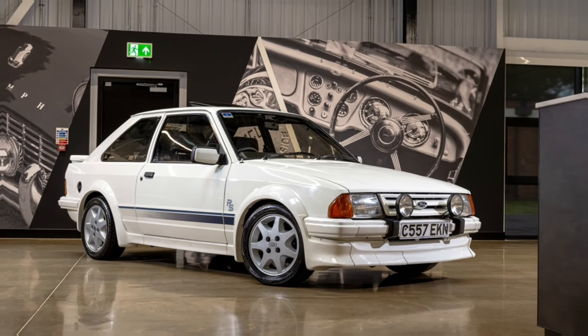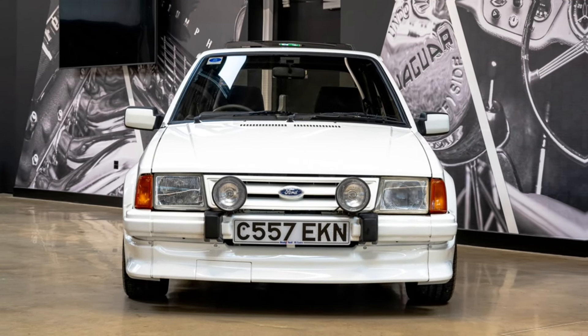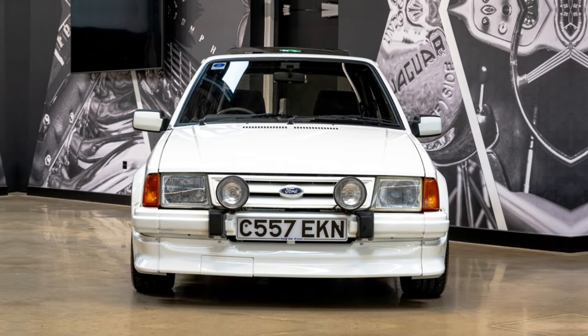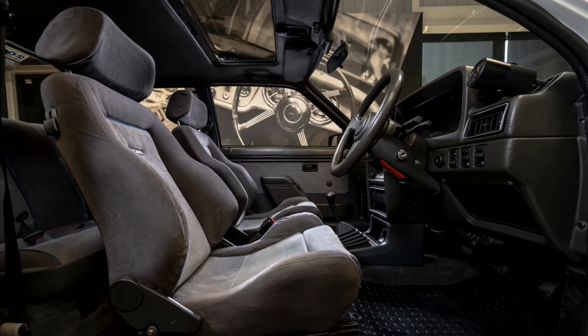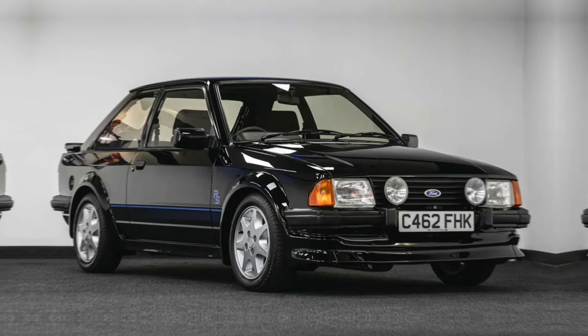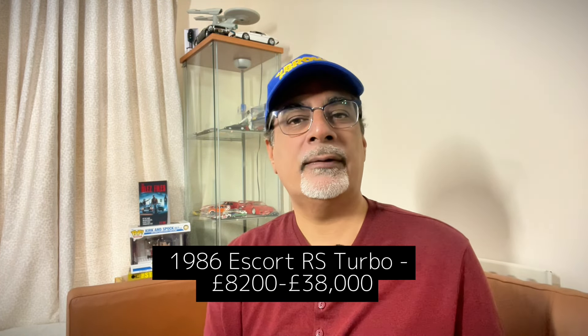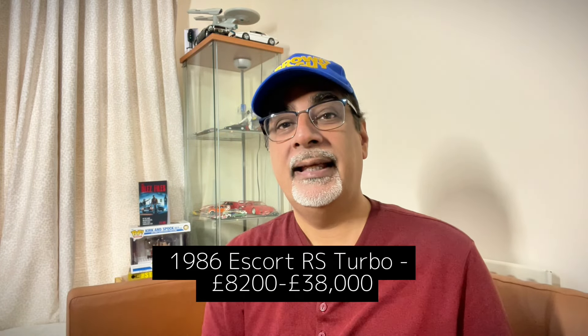The 1985 to 1991 Ford Escort RS Turbo — what a thing. It was the next step up from the hugely popular XR3i, with Recaro seats, spotlights, and a body kit. It was very desirable and apparently still is. Princess Diana had one, and hers sold at auction for well over half a million pounds, which dragged up values across the model. Anything with an RS or Cosworth badge on a Ford is rocketing in value. A 1986 Escort RS Turbo, 1.6-litre turbo, 130bhp, goes for around £8,200 up to £38,000 — snap them up quickly.